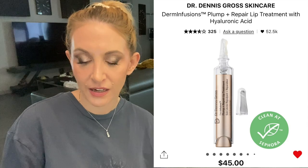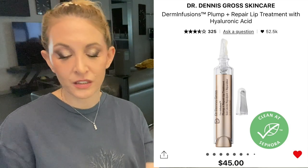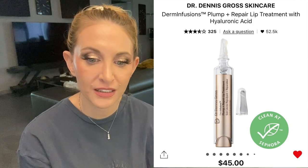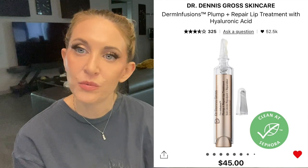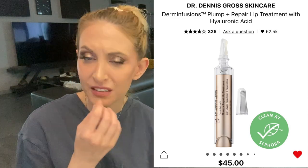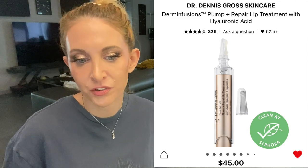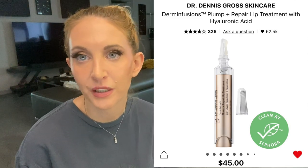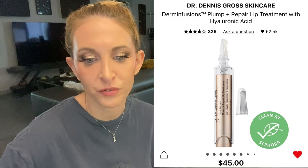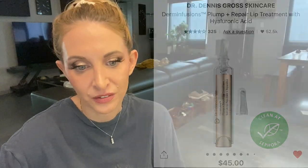Finally I have the Dr. Dennis Gross lip plumper. My sister bought it and I tried it at Christmas. I liked it — I felt it was slightly more effective than some other plumpers, and it didn't damage my lips the way more intense plumpers do. I'm not going to wear those every day because my lips would suffer, but this achieves a plumping effect without the extreme irritation. I'm still on the fence though.